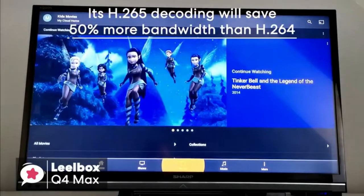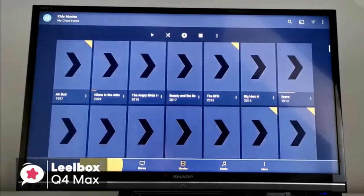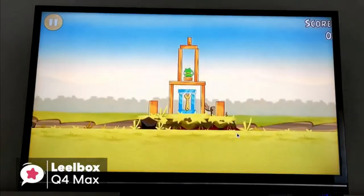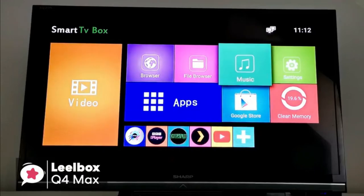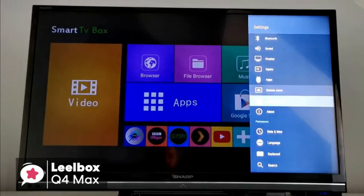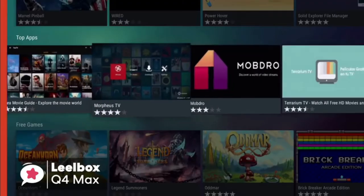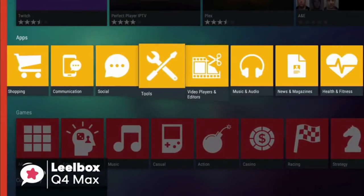Its H.265 decoding will save 50% more bandwidth than H.264, so you can play thousands of Android games on a pretty large 4K screen and enjoy a higher-quality experience with less buffering. By pairing it with a speaker, mouse, and keyboard, you can have a richer and more fluid viewing experience without having to move from your favorite couch. To conclude, it's perfect for those looking for an affordable but good-performance Android TV box, with installation and setup that's incredibly simple.